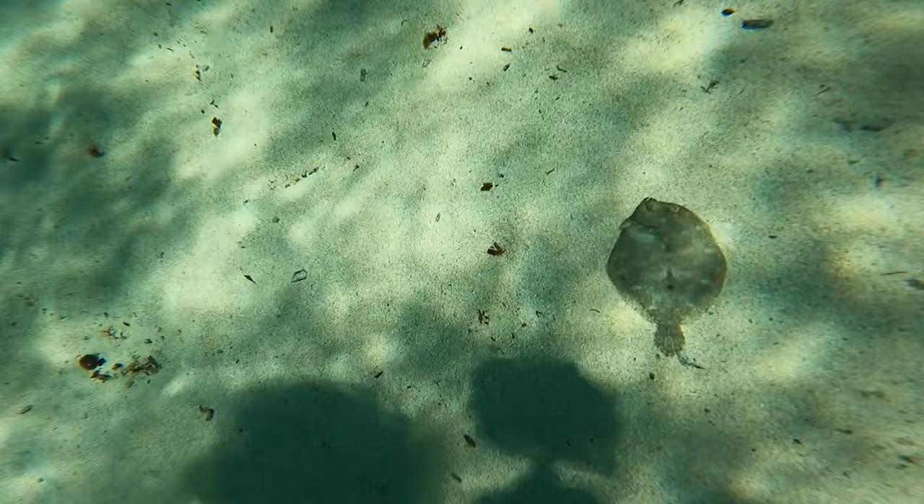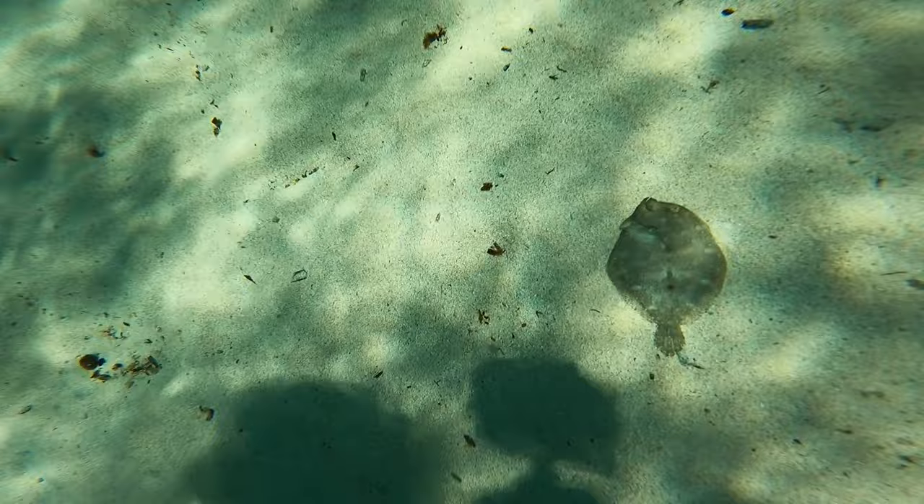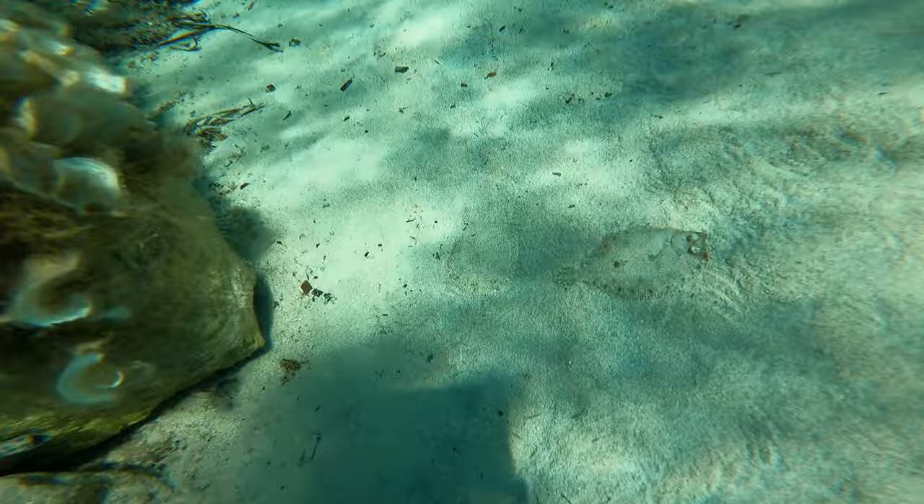From one bottom-dwelling fish to another, the next fish is a sole. These are basically just your bog-standard flatfish and they came in many different colours.